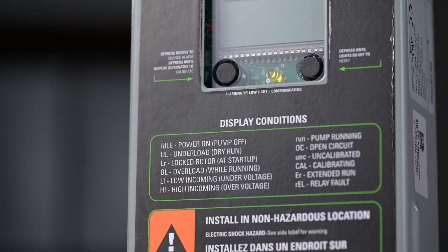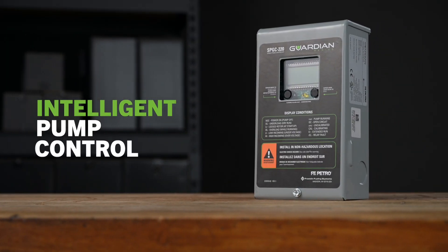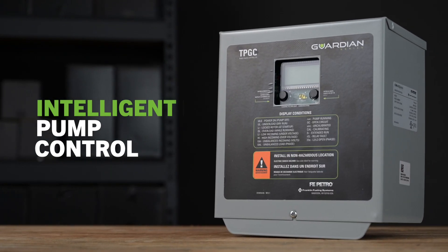Guardian Series intelligent pump controllers let station owners get the most out of their fixed-speed pump controllers with enhanced functionality and communication capabilities. The updated user interface is designed to make setup, operation, and maintenance easier for every user.